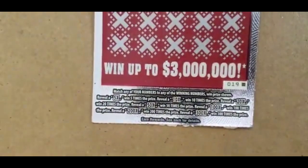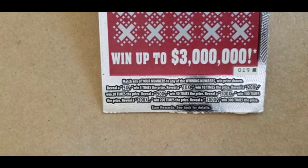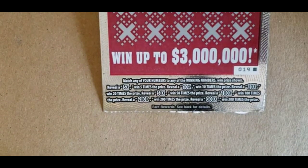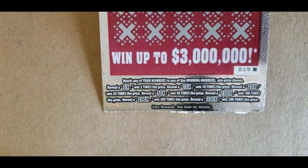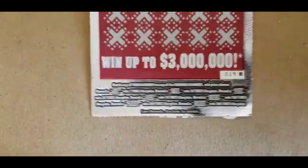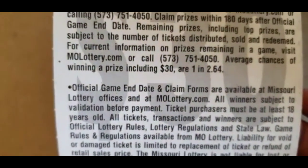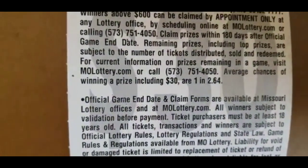It's on black box ticket 19. The instructions: match any of your numbers to the winning numbers where a prize shows. It has multipliers: 5X, 10X, 20X, 50X, 100X, 200X, and a 300X multiplier. The odds on this ticket are 1 in 2.64, including $30 prizes.